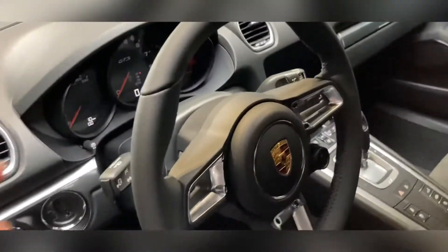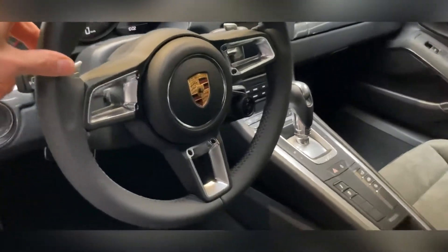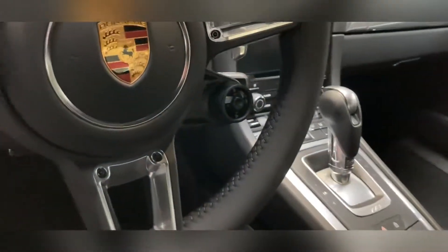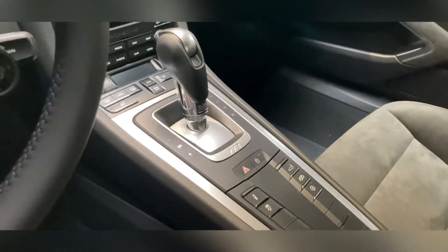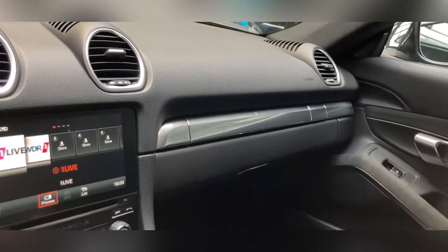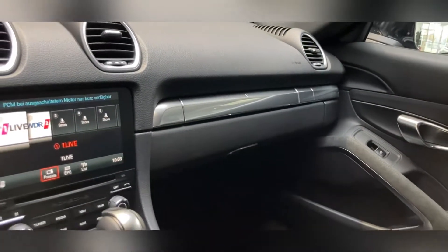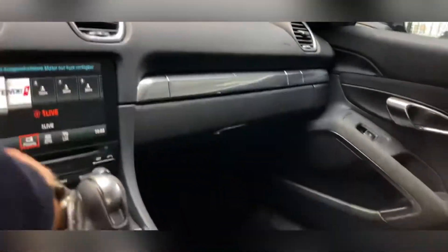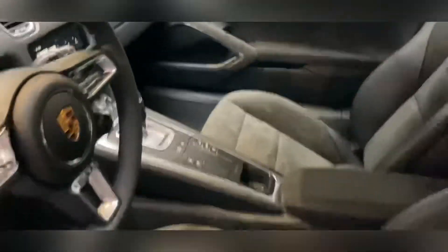So we've got the GT steering wheel. Obviously the sport response button there, with the automatic gearbox of PDK. I left these inlay inserts here in the original colour. Didn't go for the leather package. As standard, we obviously have the Alcantara seats.